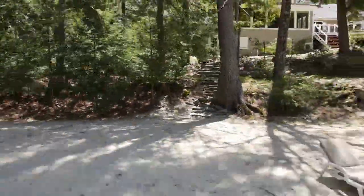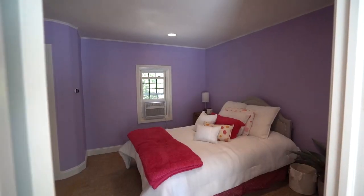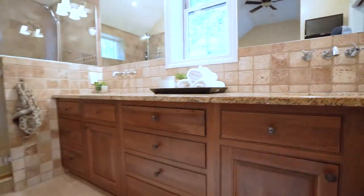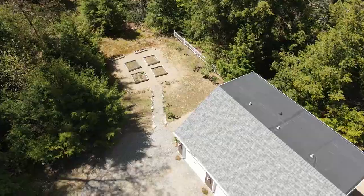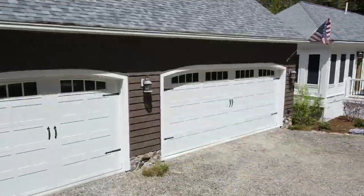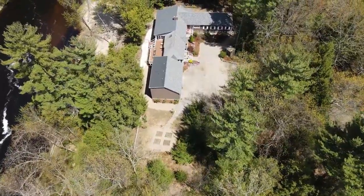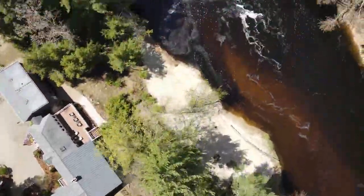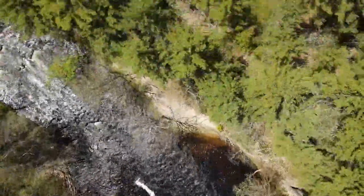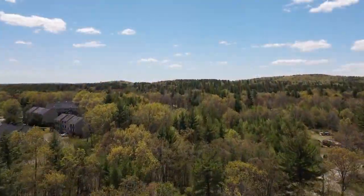You truly have your own private oasis just in time for summer. This three to four bedroom, two-bath ranch has been completely renovated and remodeled throughout the interior, with permits in place for future expansion above the oversized three-car attached garage. All beautifully situated on 1.81 acres and conveniently located five minutes to Everett Turnpike and shopping, 15 minutes to Manchester Airport, and under an hour to Boston.